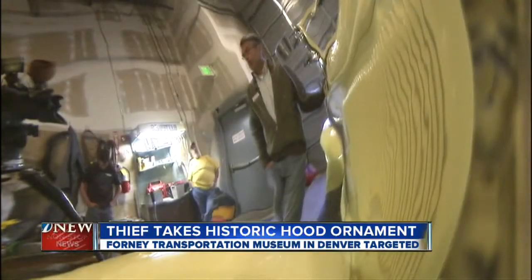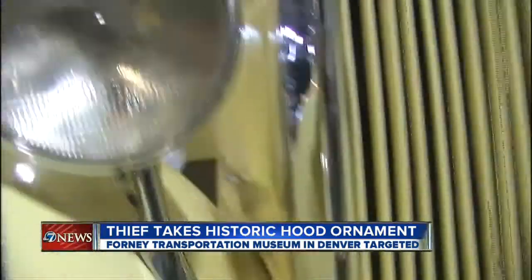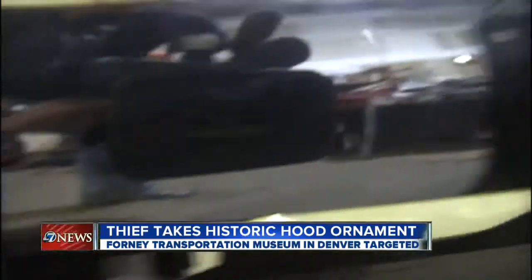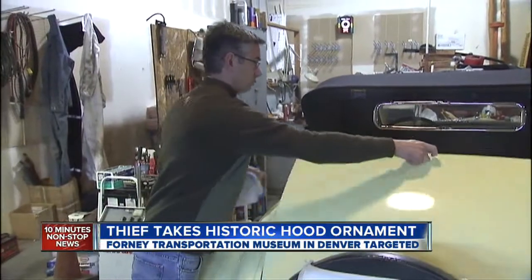There are a few bad apples out there that have ruined it for everybody else. We just want what belonged to the car returned. It's just a sad statement about the public that they would be willing to risk getting caught to take something that belongs to somebody else, and to the public, quite frankly.